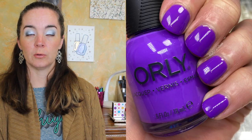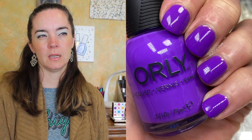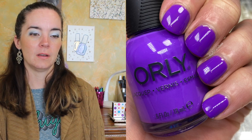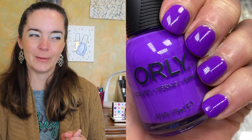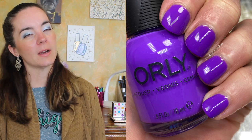The last polish is called Rinse and Repeat and this is a bright purple cream — almost a neon, pretty close to neon purple without quite being neon. It's still very vibrant. Again, covers in two coats. I was honestly shocked I didn't need three coats for any of these polishes. The formulas were so nice — they applied evenly and leveled really well. Orly is an underrated mainstream brand and I really enjoy their collections.